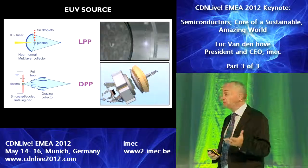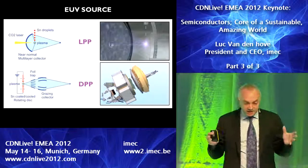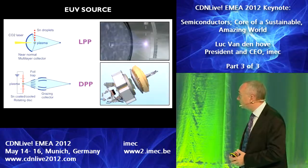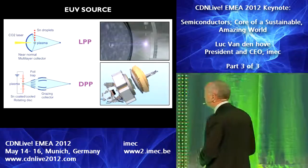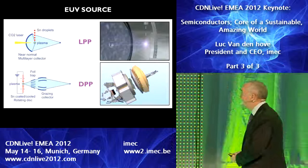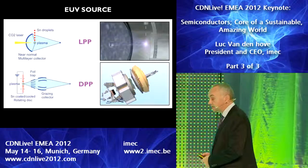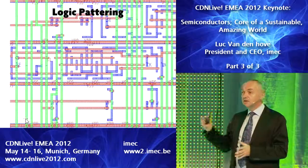There are two concepts: LPP, laser-produced plasma source, and discharge-produced plasma source. There are two suppliers and they are making progress, but we have to admit it is going too slow and there is indeed a considerable delay. I'm confident that over the next 12 months we will see a major increase — we have already seen a tenfold increase from where we were a year ago, but we need another tenfold. This delay is creating quite some challenges in going to the next technology nodes.